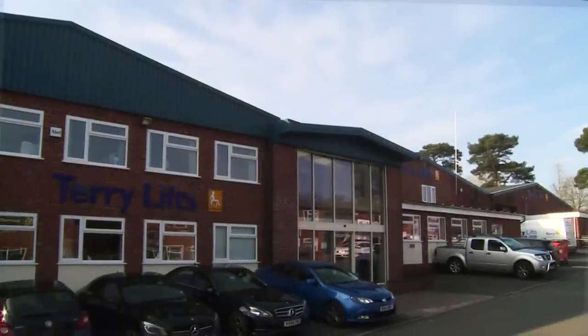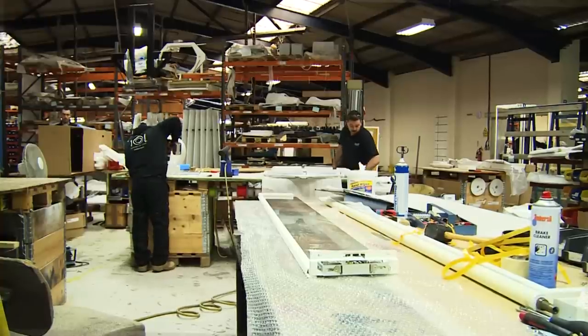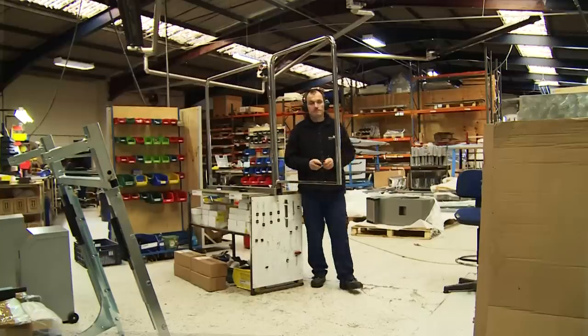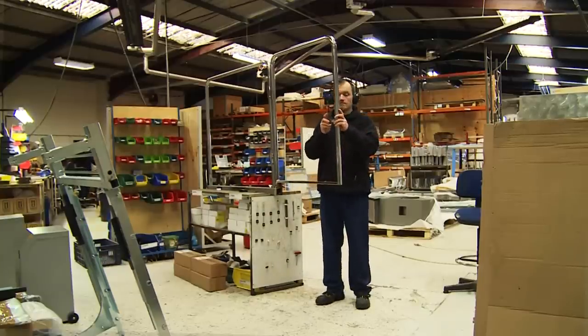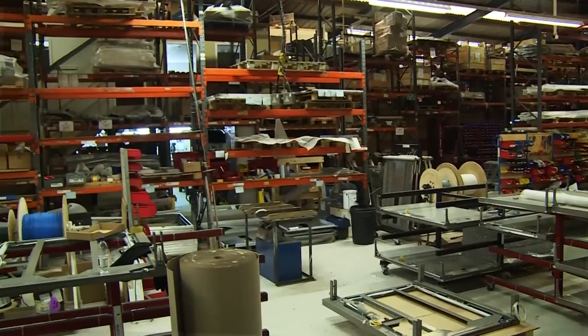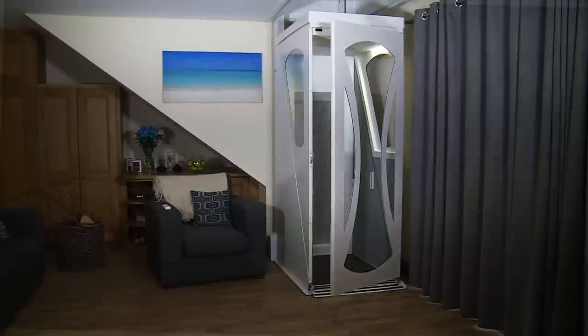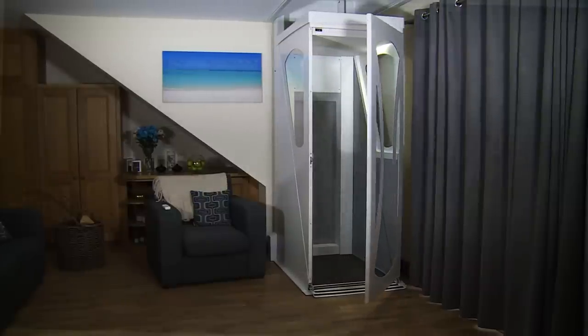Terrilifts have over 40 years experience in providing solutions to domestic and public access problems. Our skilled staff and engineers offer a full project management service, taking care of all surveying, design, building and electrical work. From initial consultation through to installation, you can rely on our helpful customer service.